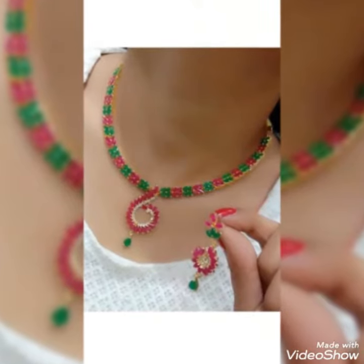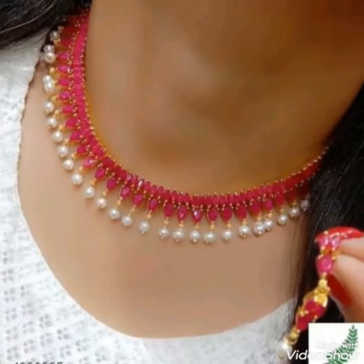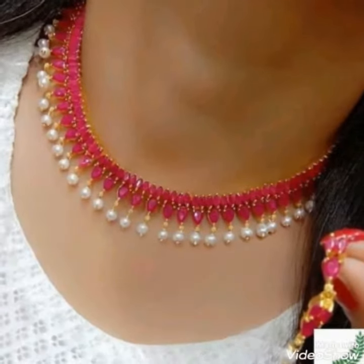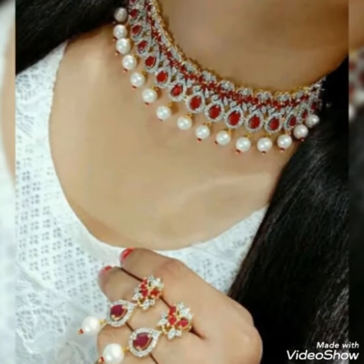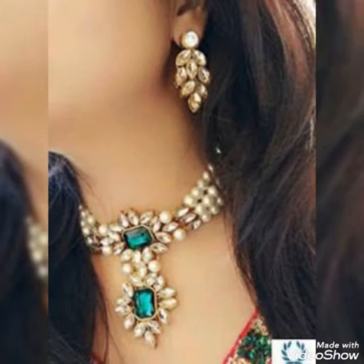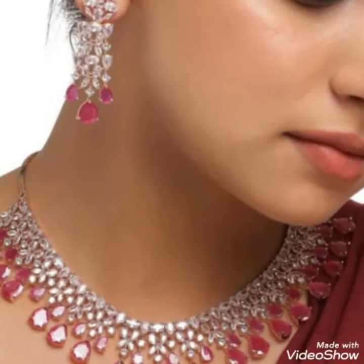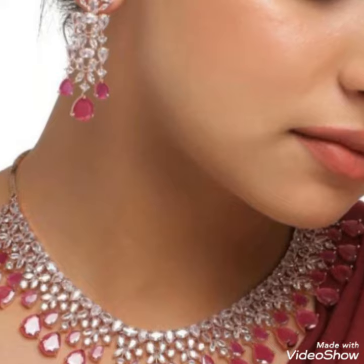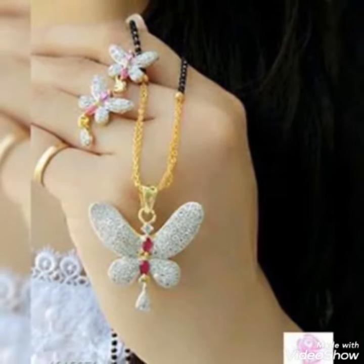Hello friends, welcome back to my YouTube channel Stylish Drestry. Today my video is about the most stunning and very elegant design of necklace hats. I hope you dear friends are fine and doing well. Today I'm gonna share with you a very decent and amazing collection of necklace hats for those ladies who want to look very stylish, gorgeous and fabulous.